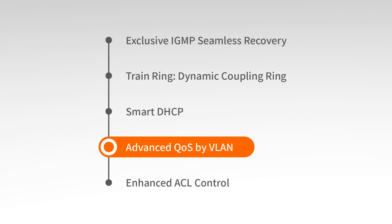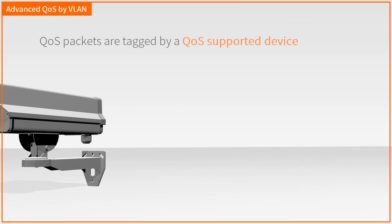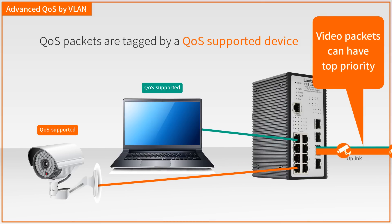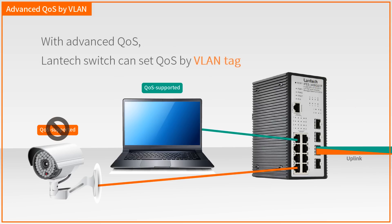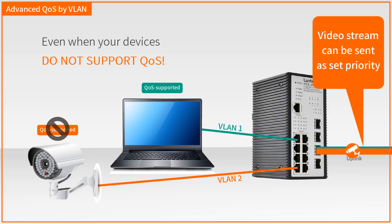Quality of service is an important feature to prioritize packets for bandwidth control. Normally, QoS packets must be tagged by a QoS-supported device so that the switch can recognize and prioritize transmission order. If an IP camera doesn't support QoS, the video stream cannot be transmitted with top priority. With advanced QoS, Lantac switch can set QoS by VLAN tag, then send packets at the set priority, even when devices do not support QoS.